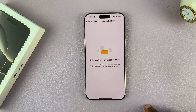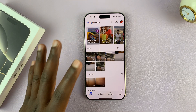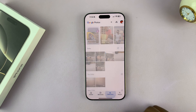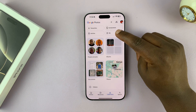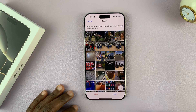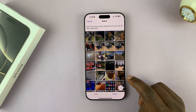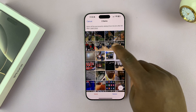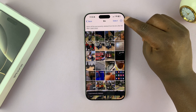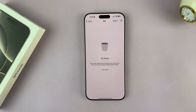Everything you delete goes to the bin, which means you still need to go to the bin and permanently delete items to actually recover that space. Go to Collections at the bottom, and under Collections you'll see a Bin where all deleted items are. You can select items to permanently delete, or tap the three-dot button and select Empty Bin, which will delete everything in the bin once you confirm.